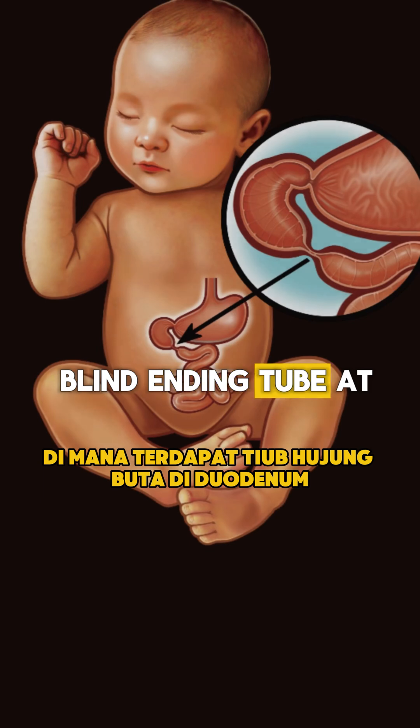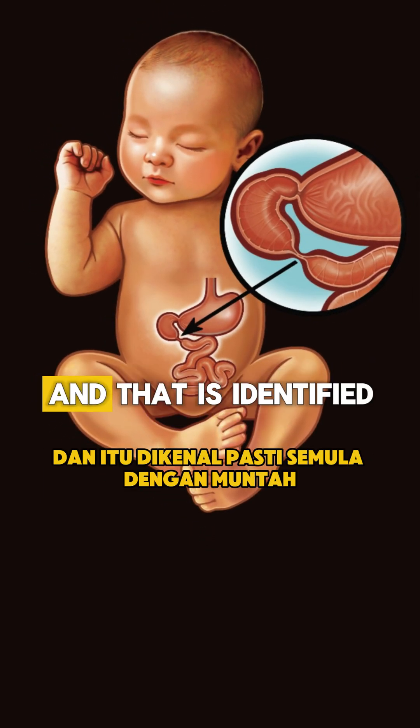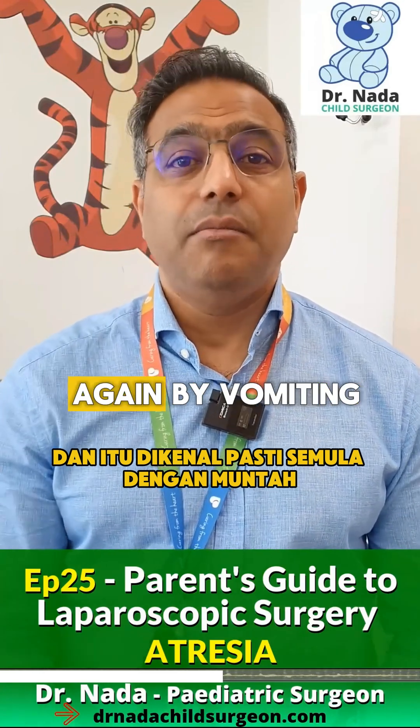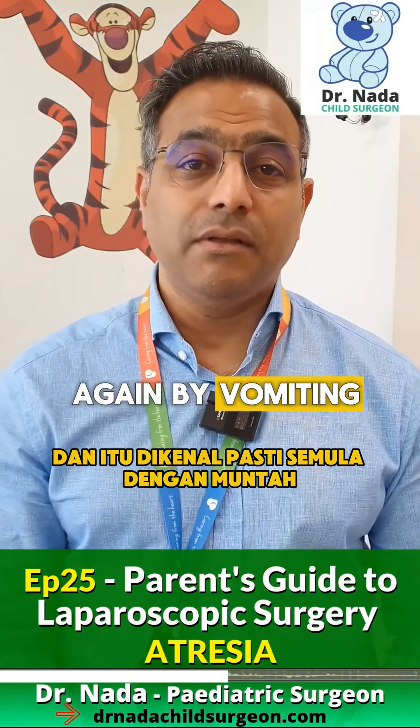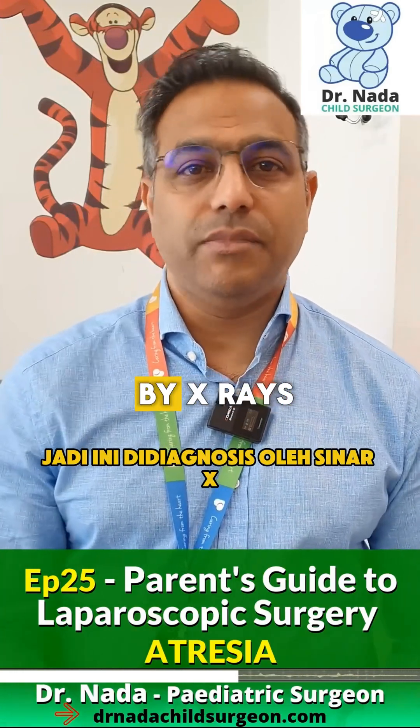The other condition is something called duodenal atresia, where there is a blind-ending tube at the duodenum, just beyond the stomach. That is identified again by vomiting and pulling feeds. This is diagnosed by x-rays.